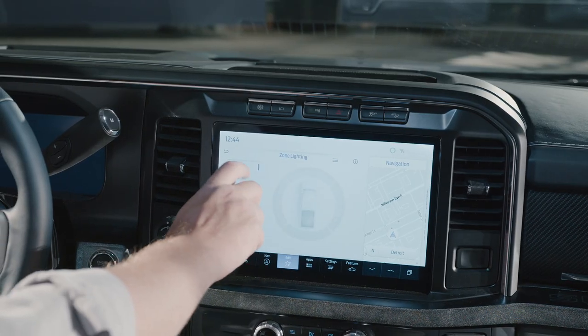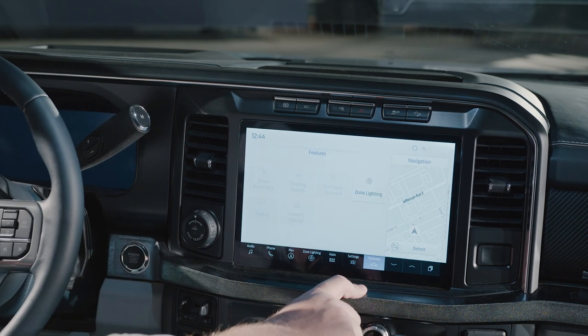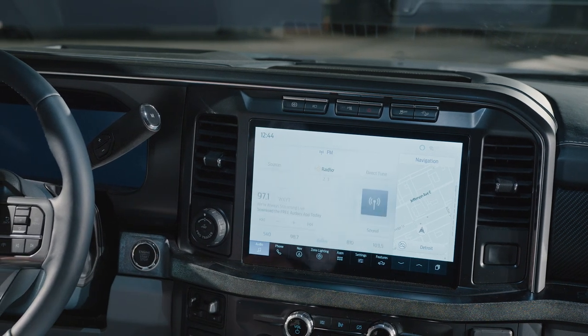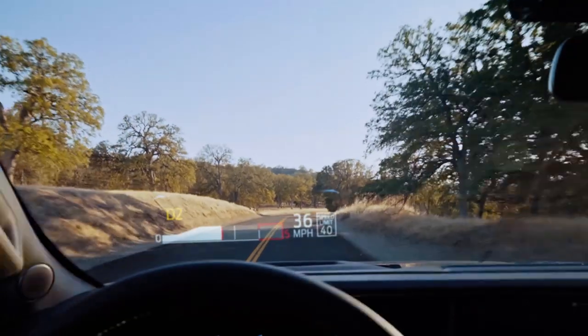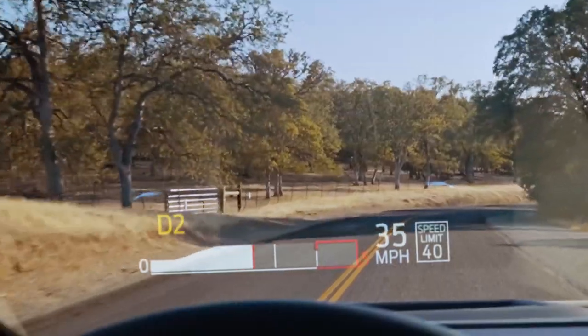Some of the tech goodies introduced on the last F-150 are coming to the Super Duty, like the 12-inch infotainment system and SYNC 4 operating system. There's a new head-up display too, but the tech upgrades expand beyond that, covering everything from hobbyists to big business.